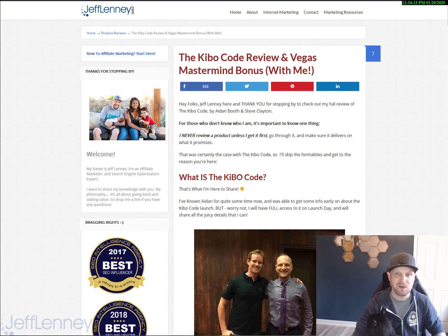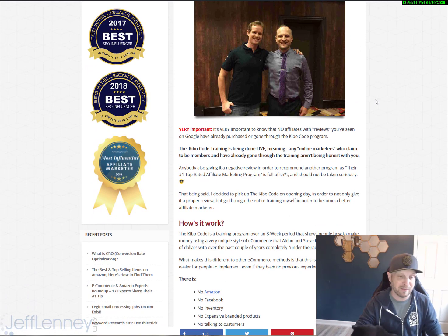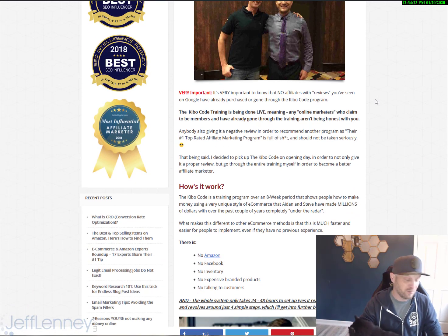The pre-launch comes out in a couple of days. So I don't have access to it yet, but I will before the product actually launches. If you're watching this video, you've probably already seen the webinar. You've probably read the book. You probably know what it's all about already.